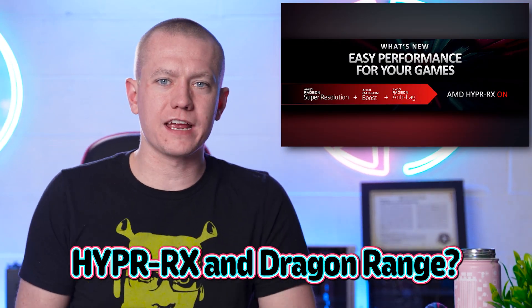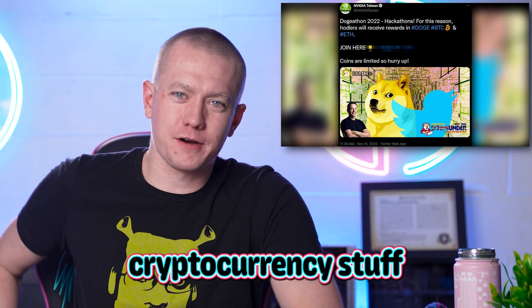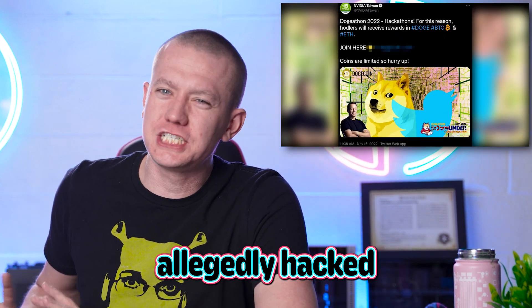Are you ready for AMD's Hyper RX and Dragon range? Intel is ready to catch some deep fakes, NVIDIA is posting cryptocurrency stuff, and they were allegedly hacked and they didn't do it by choice. Let's get into the hot news.